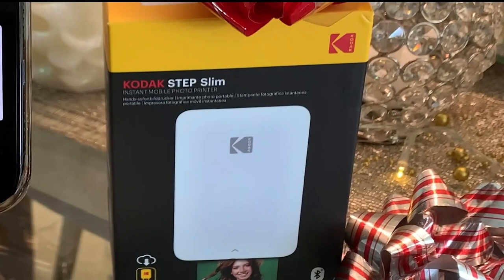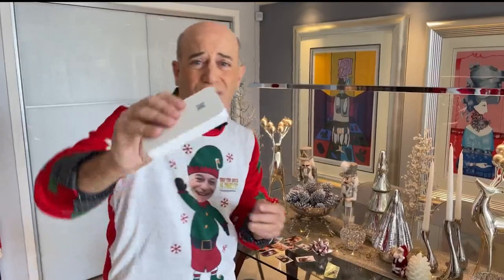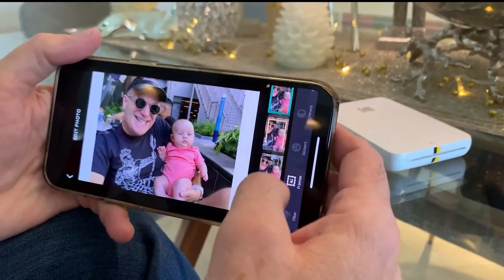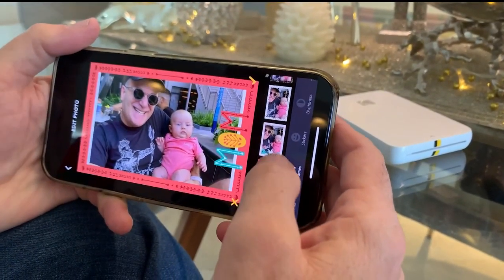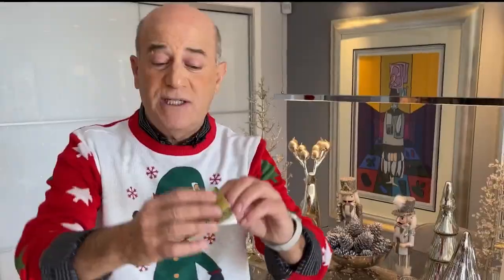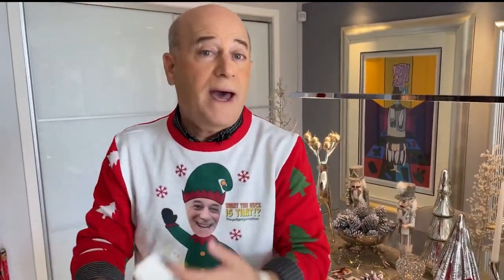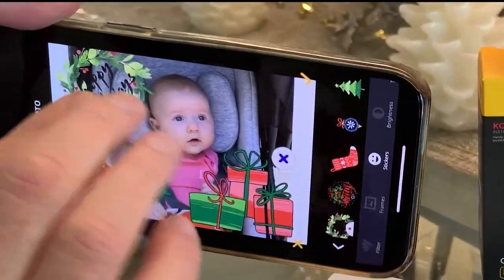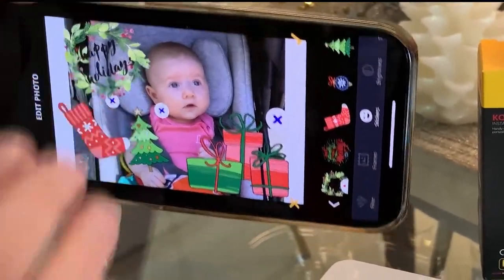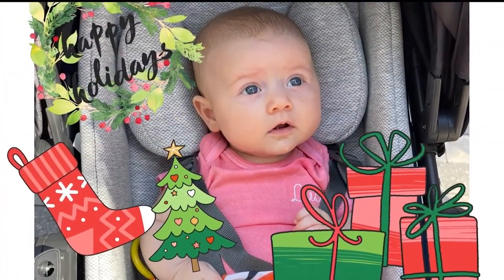This is the Kodak Step Slim Instant Mobile Printer. Look how slim and sleek it is — it's unbelievable, it's this small. It syncs with your smartphone and you can take pictures from the smartphone and print them right through here. It'll print pictures that are two inches by three inches, and when you peel them back they have a sticky side so you can stick them to a locker, a book bag, or right into an album. You can also add frames and stickers to the pictures. It's picture perfect and you can get it on Amazon.